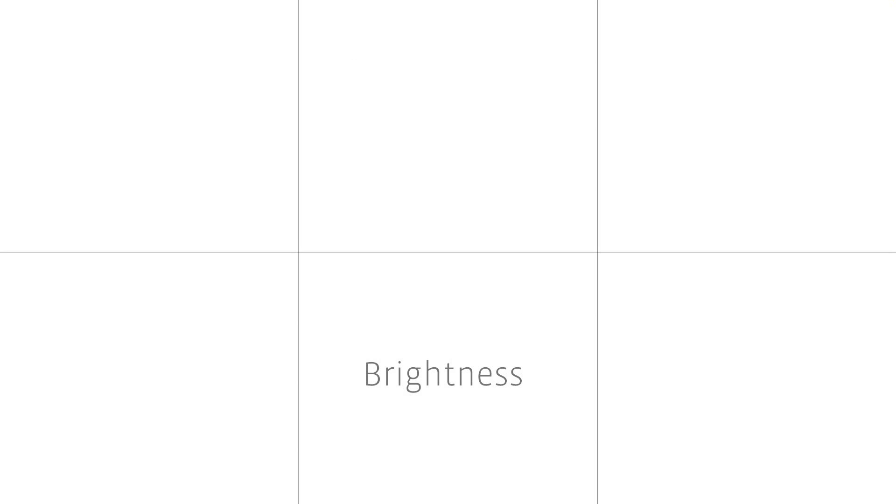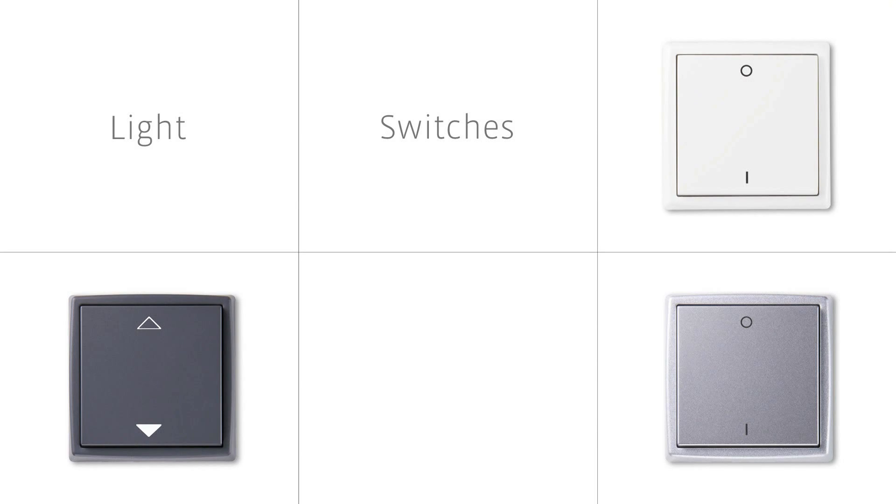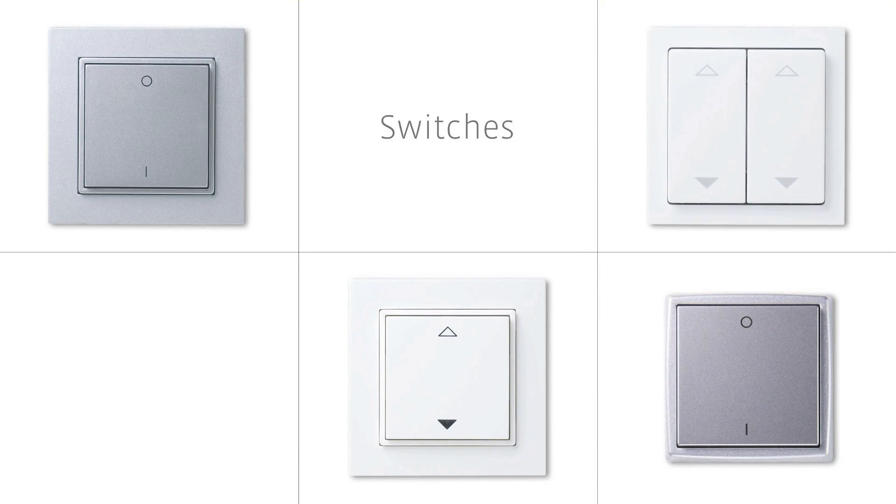They register brightness and motion, and make sure the room climate is comfortable at all times. Wireless switches for lights and blinds are available in nearly all our frame designs and are easy to install wherever they are needed.